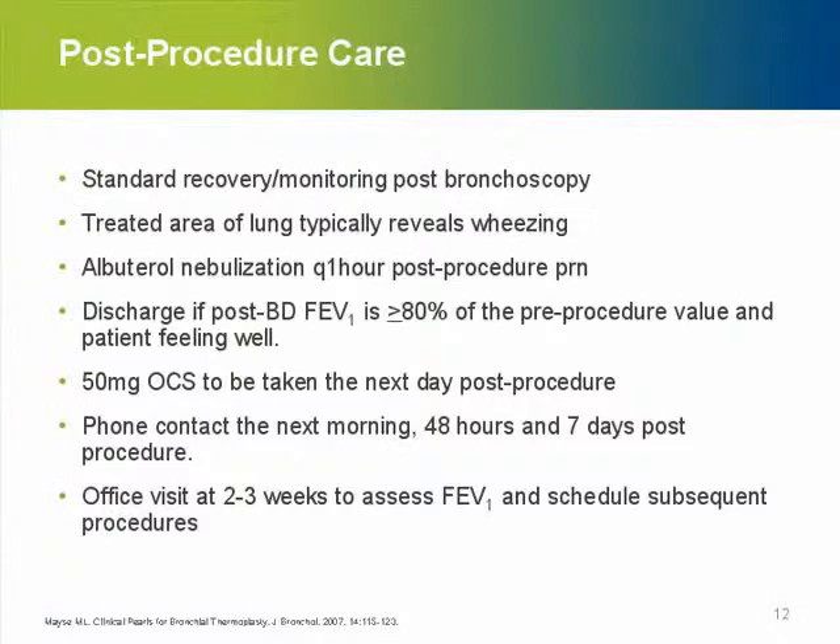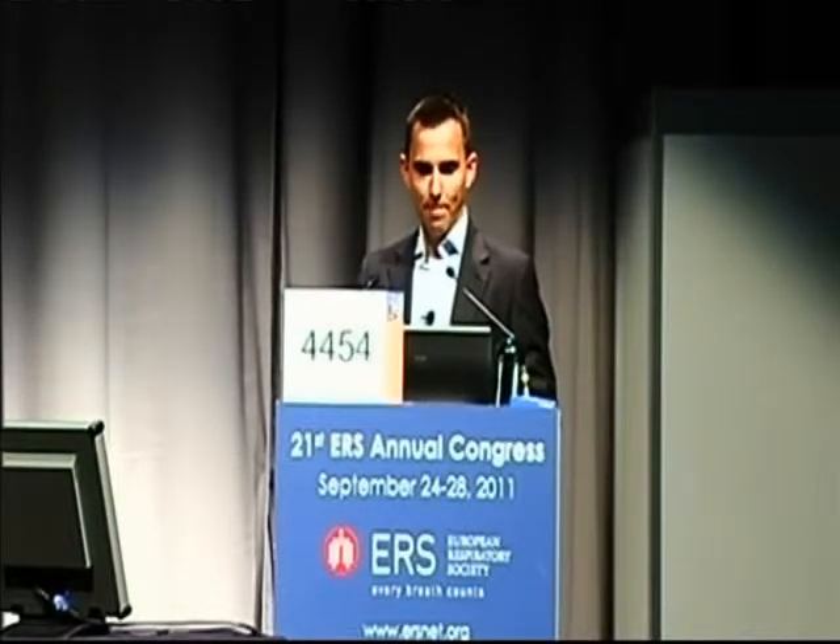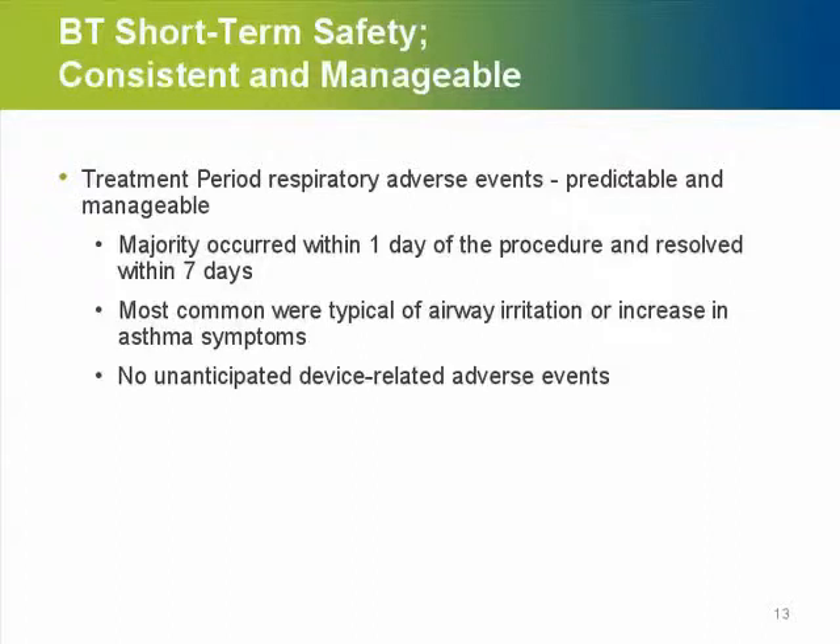Post-procedure care is pretty straightforward. We normally discharge the patient the same day. Only if the patient feels significantly worse and FEV1 is much lower than before do we keep the patient overnight. We keep in contact with the patient over the next weeks until the follow-up visit, which should be scheduled soon after treatment to assess whether the next treatment can be performed. It is all consistent and manageable. The patient may have some symptoms for a few days, but prepare them for more symptoms during the treatment phase — there will be some edema and wheezing. After the final treatment, three to four weeks out, the patient will recover and you will see the expected results.